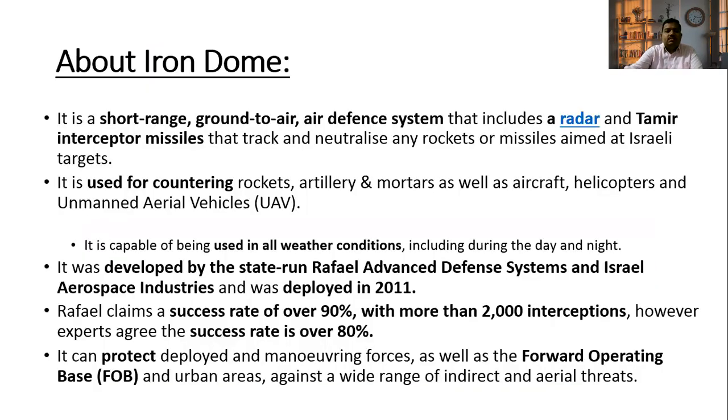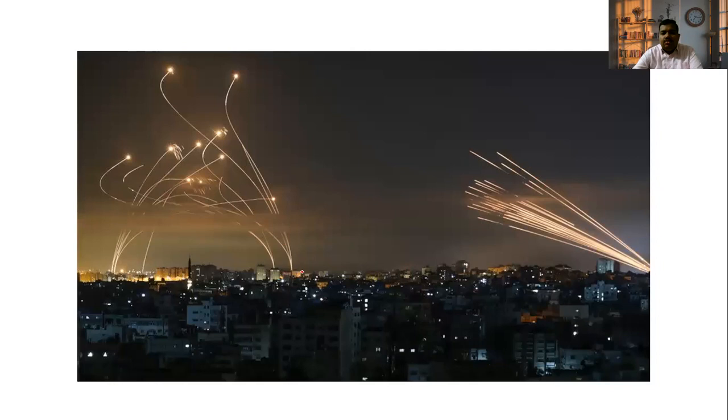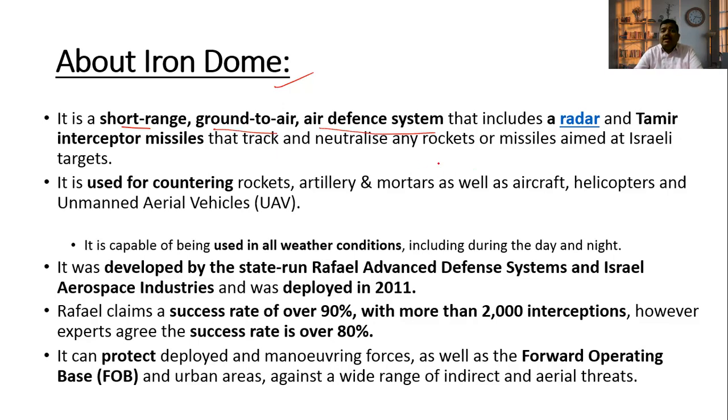About Iron Dome — it is a short-range ground-to-air defense system. The air defense system includes radar and Tamir interceptor missiles. Tamir interceptor missiles track and neutralize any rockets or missiles aimed at Israeli targets.